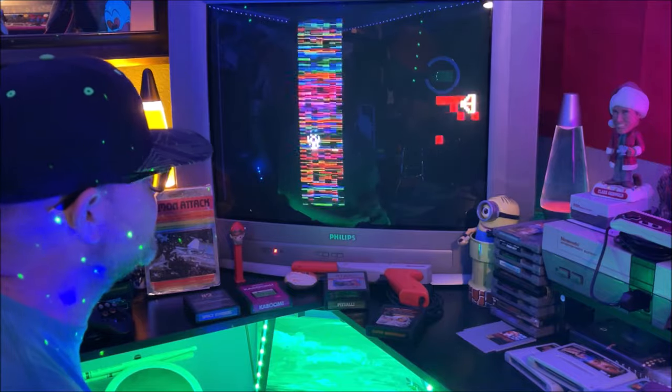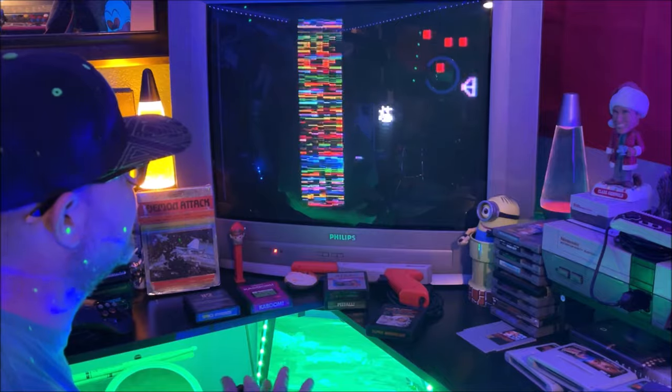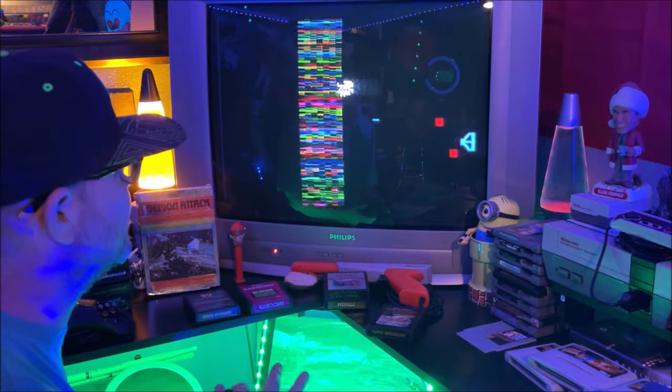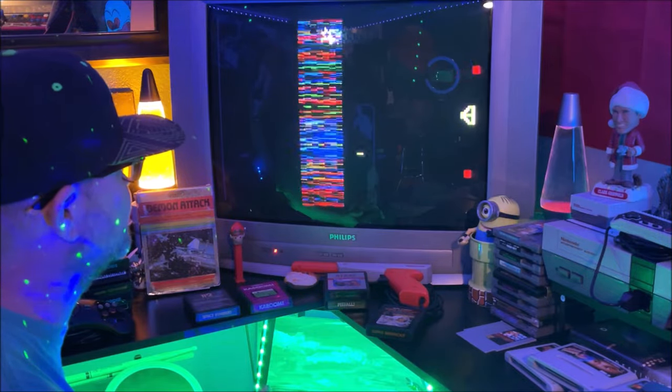By the way, these controllers are amazing — they have cherry switches, they're made by HyperCamp. If you've got an Atari 2600 laying around, these controllers are money. Good luck finding a solid Atari 2600 controller that's 40 years old and still works good.